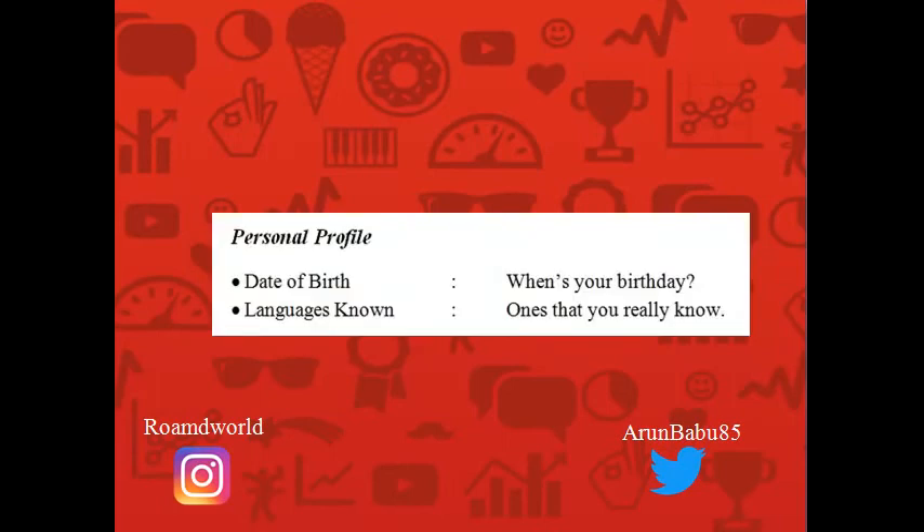In your personal profile, please include your date of birth — this is important because many organizations use date of birth as a key field while maintaining their database. You may also list the languages you know based on competency: whether you can read, write, or converse in them. You also need to mention your full address with the pin code, so that if a selection happens, the organization can send documents to that mailing address.